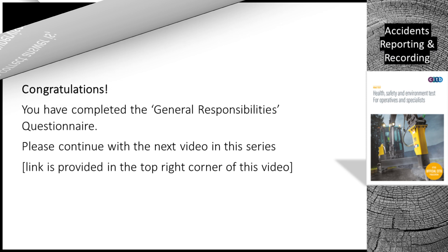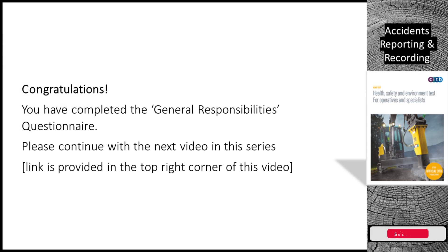Congratulations. You have completed the Accidents Reporting and Recording questionnaire. Please continue with the next video in this series. A link is provided in the top right corner of this video.